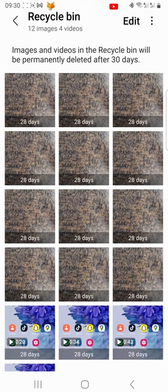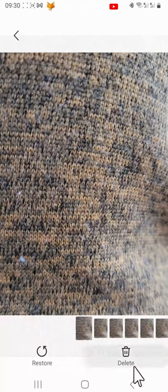Here are all of the photos and videos that you have deleted in the past 30 days. At the bottom of each image it says how many days it has left before it will be permanently deleted. Tap on the image you want to permanently delete and then tap delete in the bottom right corner of the image.